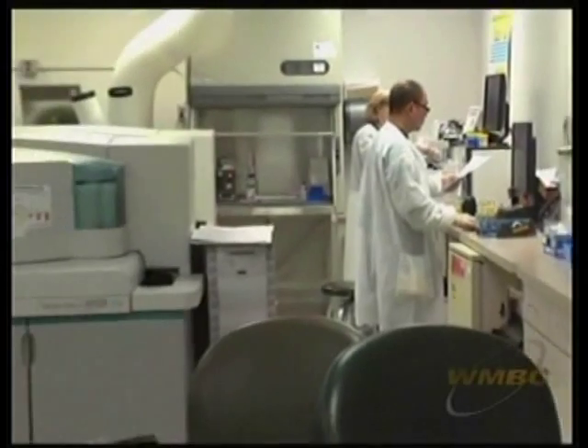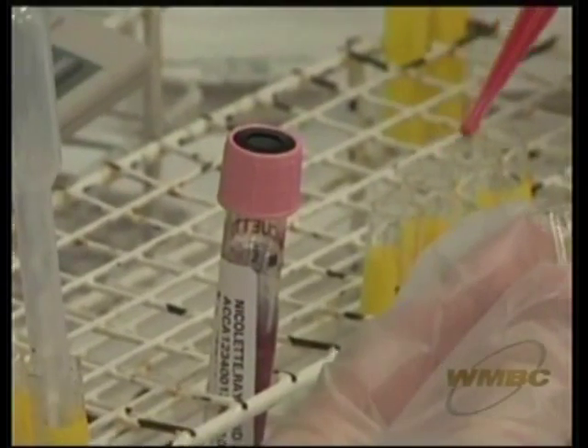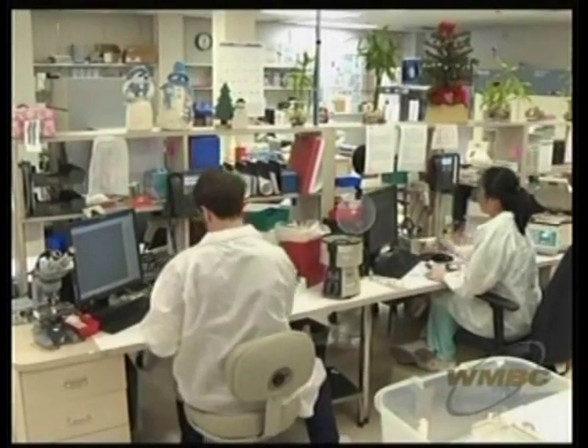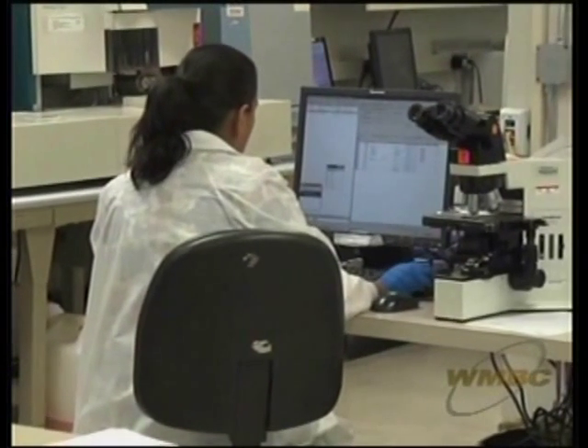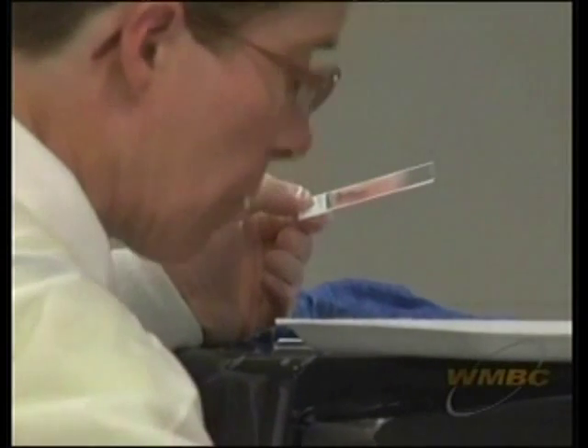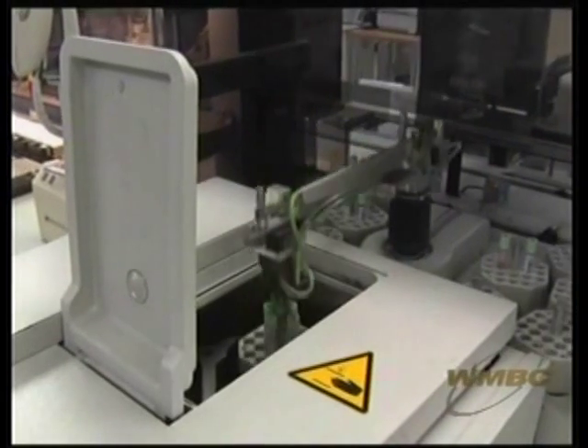HIV, AIDS, diabetes, and cancer are just some of the diseases being uncovered at the hands of medical laboratory scientists. The Core Lab, as it's called, is staffed 24 hours a day. The timeliness of results is key, and ultimately, the answers that come out of here on paper could transform an entire life.